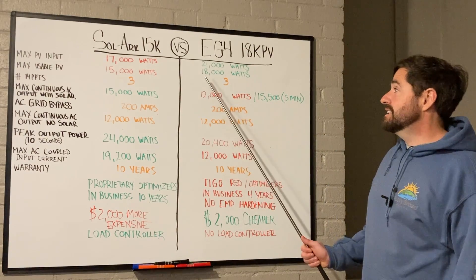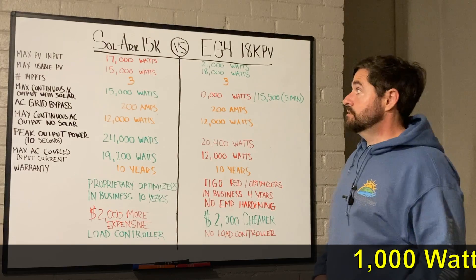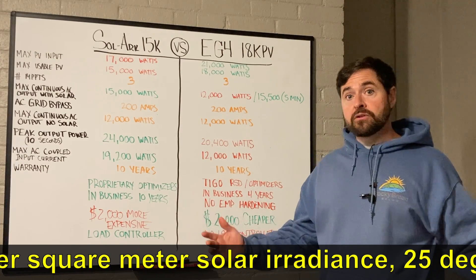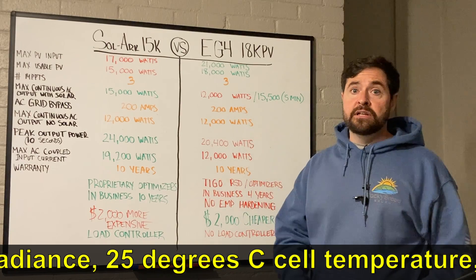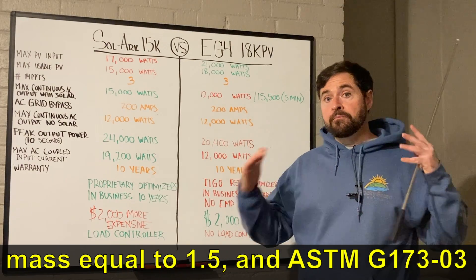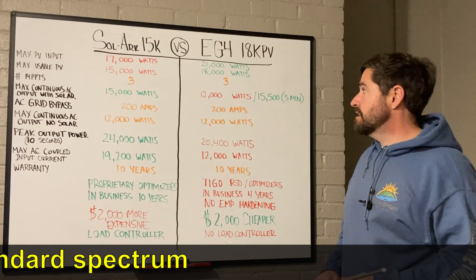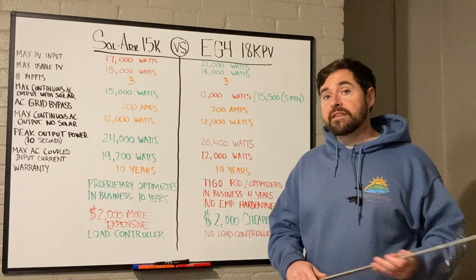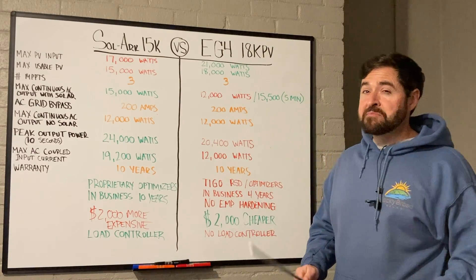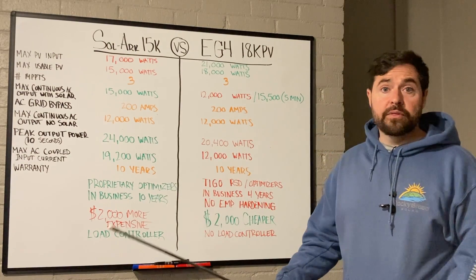Even though this inverter can only output 12,000 watts AC, it can simultaneously send the other 6,000 watts to the battery bank to charge the batteries — that's where the 18K PV name comes from, and it's higher than the Solark's 15,000-watt max PV. Standard test conditions — all panels facing one direction, perfect sun, perfect temperatures — are rare. With multiple roof pitches or different-facing arrays, you could install 17,000 to 21,000 watts of panels and rarely hit those peak numbers. Buying extra panels often isn't that expensive in the long run.